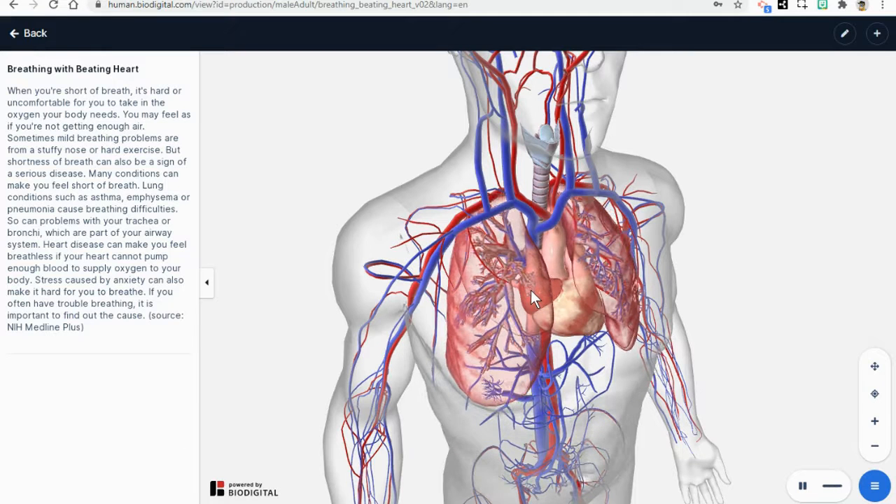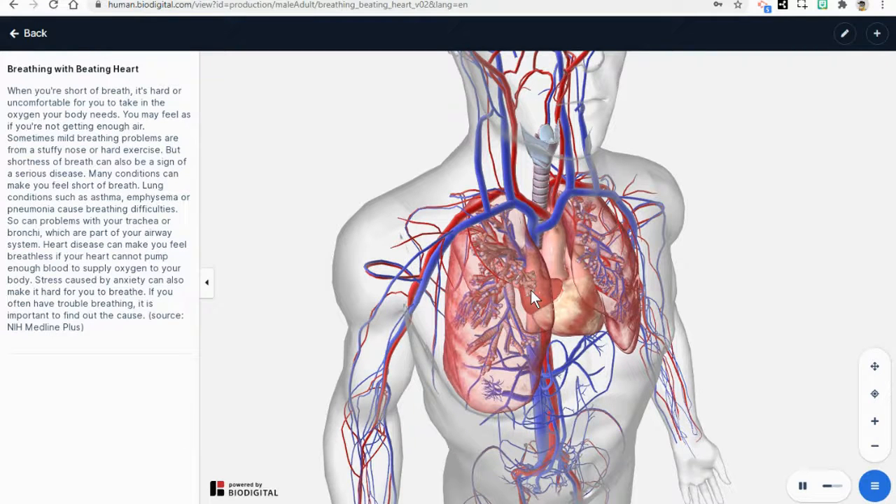While in the lungs, the oxygen moves into tiny little sacks that help to move the oxygen into the blood vessels. This oxygen-rich blood then circulates out of the lungs and out into the body.